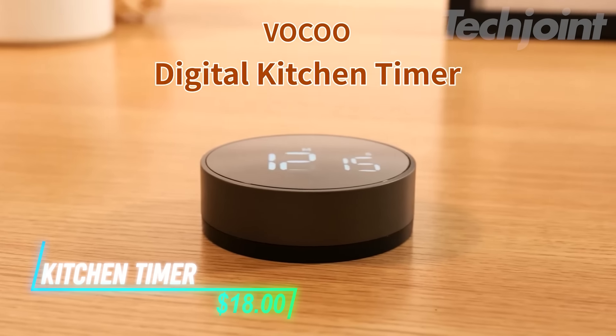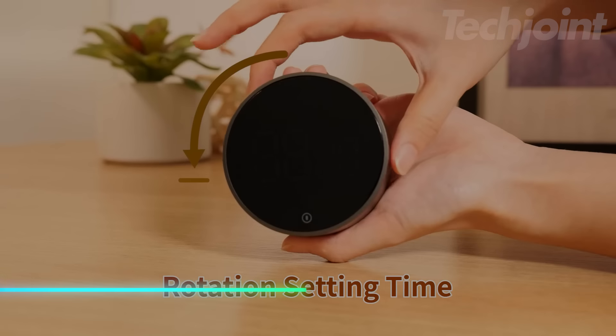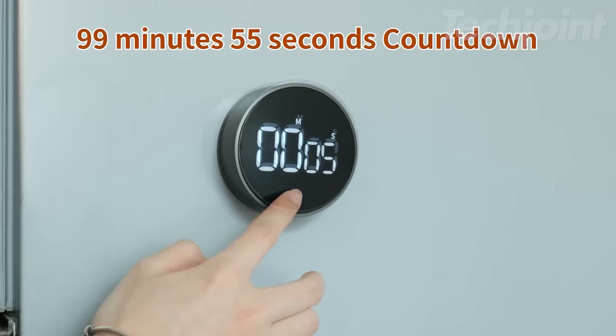This is a digital kitchen timer that's simple to use with just a quick twist and press to set your time. Its large LED display makes it easy to check the countdown from across the room, and you can adjust the alarm volume to suit your needs. It works as both a timer and a stopwatch, making it handy for various tasks. The strong magnets on the back let you stick it to your fridge, and it has two brightness levels to conserve battery.